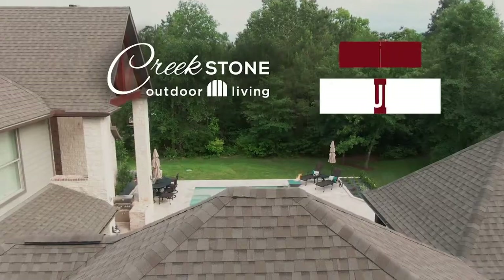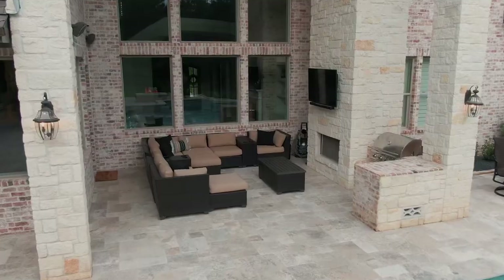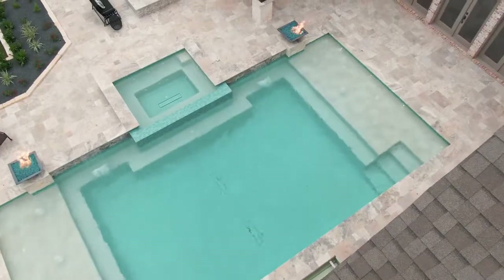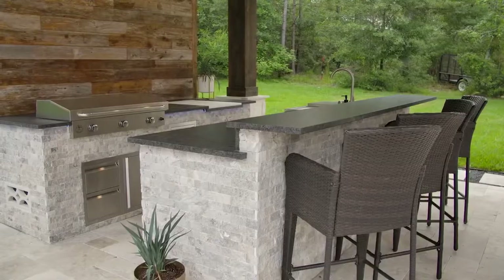This time on Backyard Build, we're at the High Meadow Estates project. This client already has an extensive indoor entertaining area and they asked us to extend that to their backyard. The design we came up with gives them a massive pool, patio cover, outdoor kitchen built for a chef, and an awesome fire pit. We tied the entire project together with a beautiful travertine paver deck.